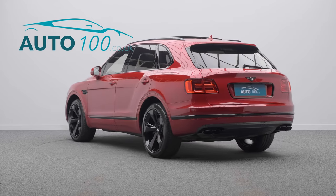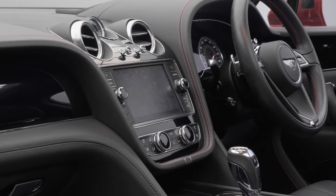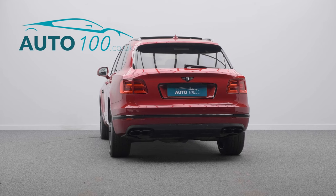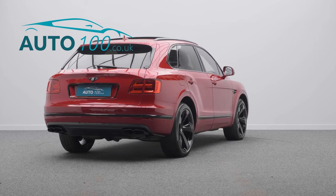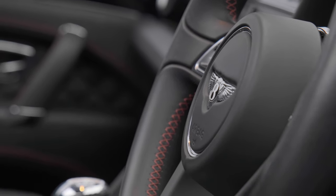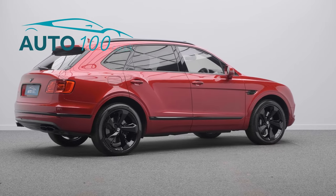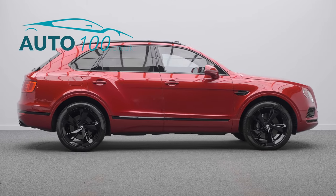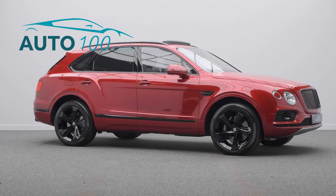This highly desirable driver's car also benefits from Mulliner pack, touring specification, night vision, panoramic sunroof, head-up display, front seat comfort specification, LED welcome lamps by Mulliner, electrically adjustable memory seats with heating, ventilation and massage functions, heated rear seats, heated steering wheel, soft close doors, satellite navigation, rear parking camera with front and rear parking sensors, and so much more.